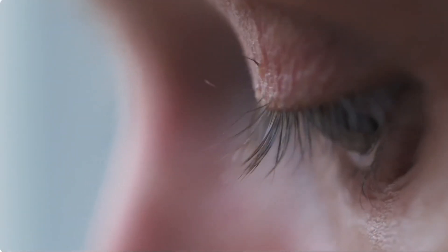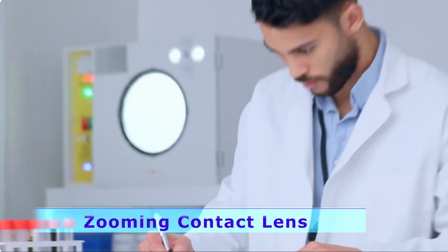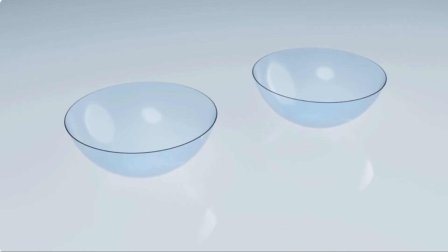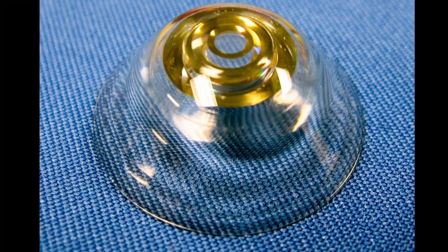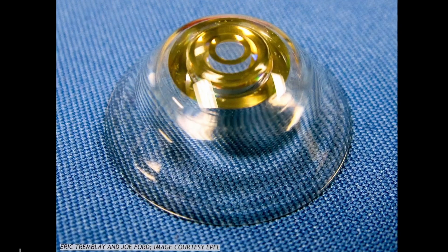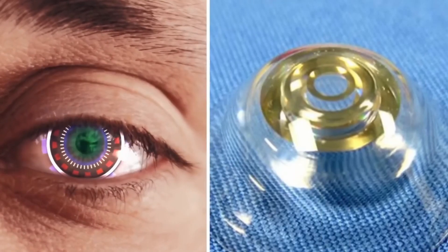How about contact lenses with zoom? Researchers from the University of California San Diego have created contact lenses that zoom in when you blink twice. They're made of polymers that expand when an electric current is applied, using electrodes that track and react to electrical impulses from your eyes.